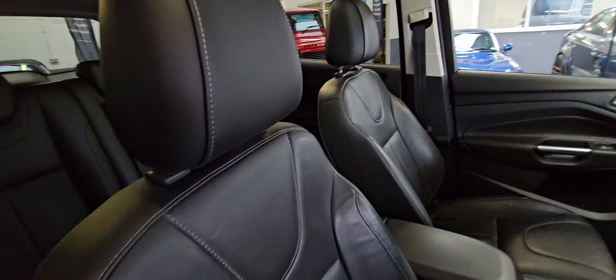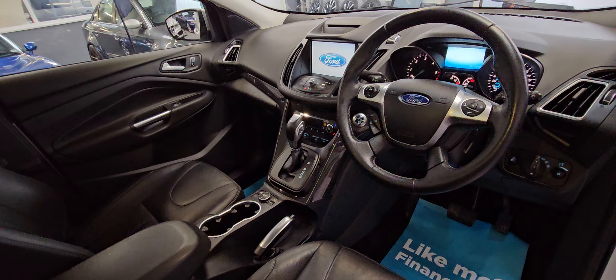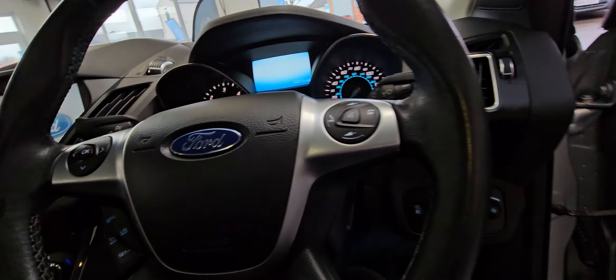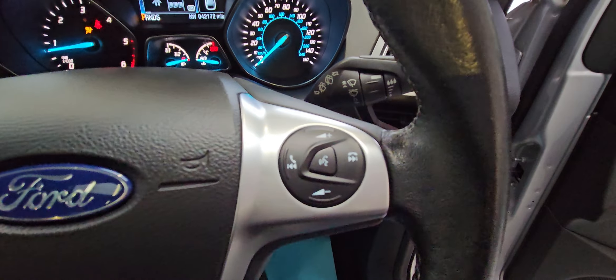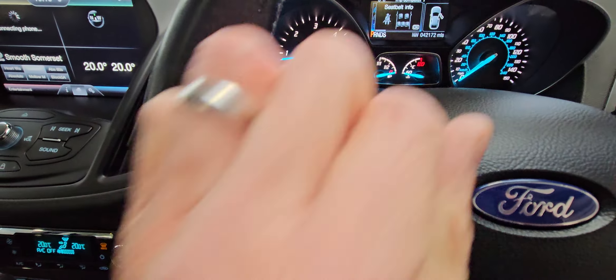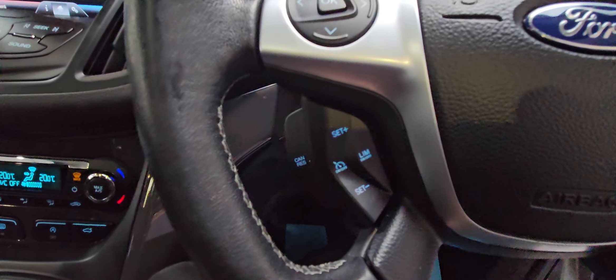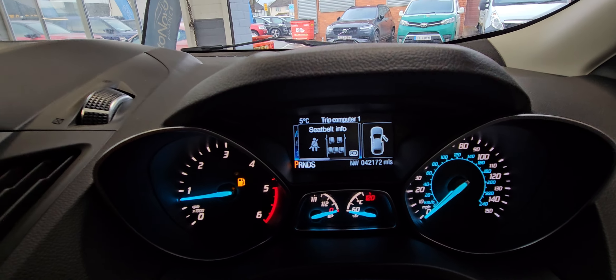So you can see the leather and inside the car — it's in lovely condition. Same as the outside. You've got automatic lights, Bluetooth radio on your steering controls, and this side works the front of the dashboard. You've got cruise control and speed limiter. Just over 42,000 miles.